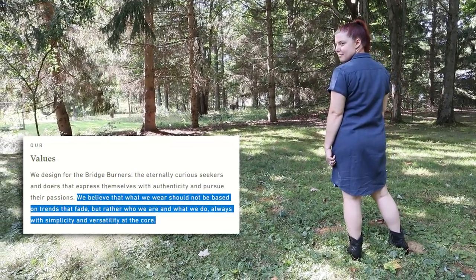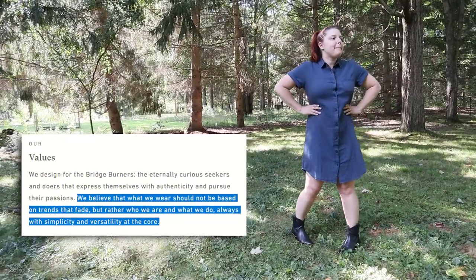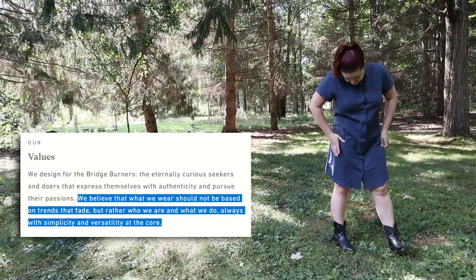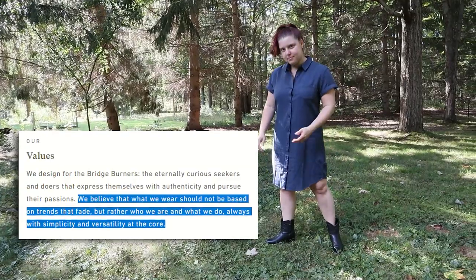And it's 100% cotton too. I really like what their values are on their website. They said they believe that what we wear should not be based on trends that fade, but rather who we are and what we do, and they always do that with simplicity and versatility at the core. Looking at this, I think they're living up to that — it is really simple but really nice. I feel like there's so many things you could do with a plain piece like this. You could wear it plain, add a vest, a cute little belt, or get it hemmed if you want it a little shorter. Or wear it with Python booties!